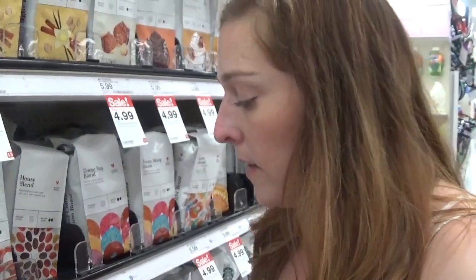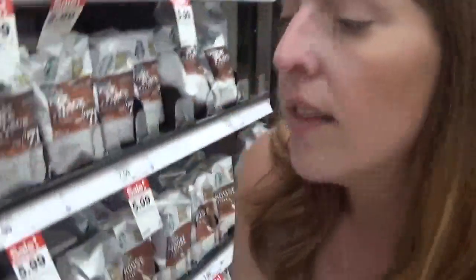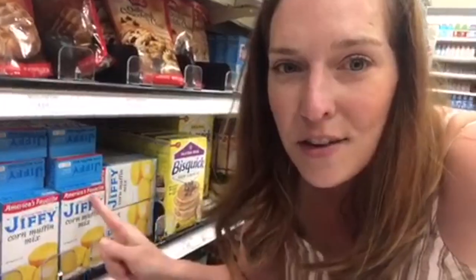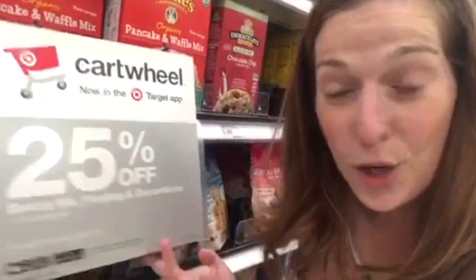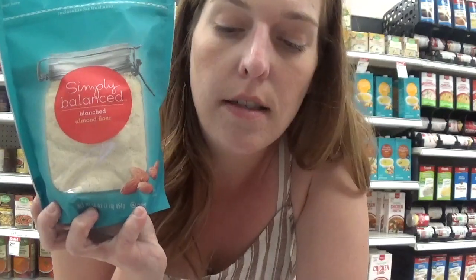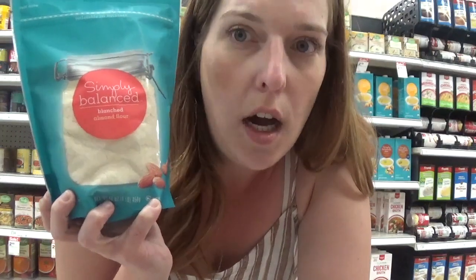We have a great deal on Archer Farms coffee — you save $1 per bag when you buy two, making them just $4.99 each. There's also a great deal on Starbucks bagged coffee where you save $2 per bag when you buy three. The Jiffy Corn Muffin Mix is priced at $0.59, and with the 25% off Target Cartwheel it's just $0.45 a box — you can do this up to four times, for your own use or to donate. Also with that 25% Cartwheel, the Simple Balance almond flour or coconut flour goes from $8.99 down to $6.75 — a great time to stock up if you do any keto baking.